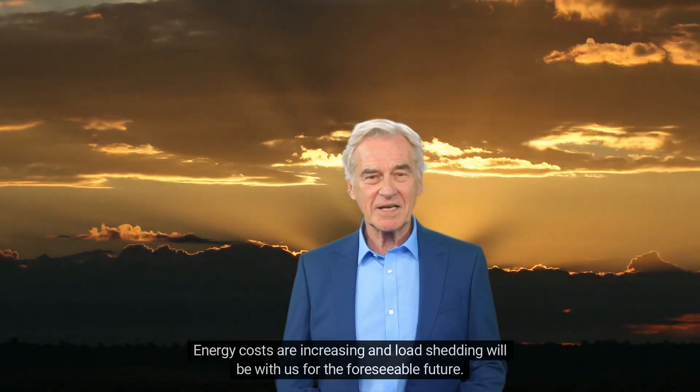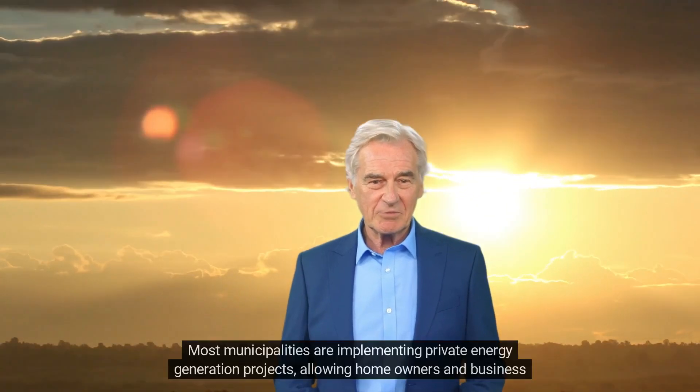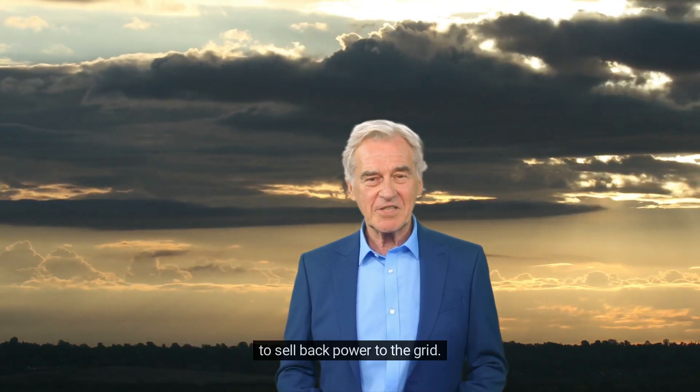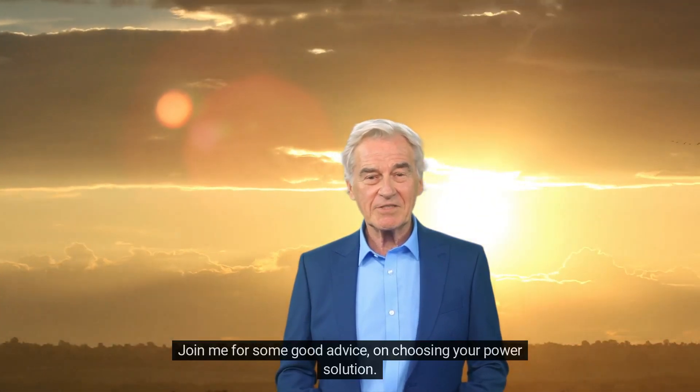Energy costs are increasing and load shedding will be with us for the foreseeable future. Most municipalities are implementing private energy generation projects, allowing homeowners and businesses to sell back power to the grid. I'm Sam — join me for some good advice on choosing your power solution.